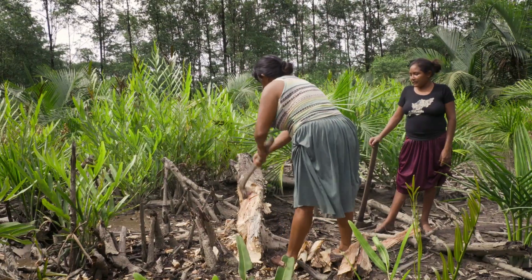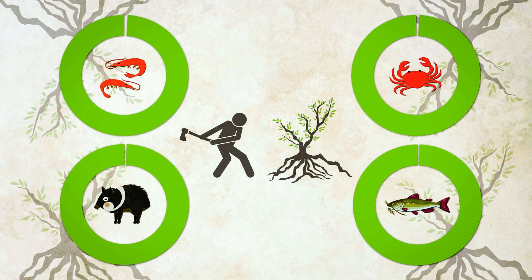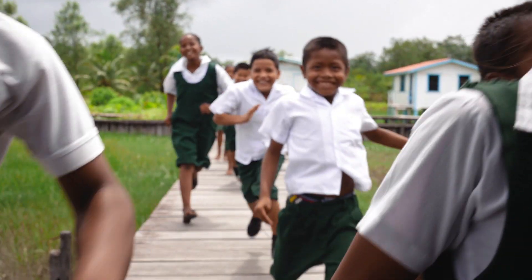If we chop down too many mangroves, we can lose our bush meat, fishes, shrimp, and crabs that we use to eat and earn money, and that our children need for the future.